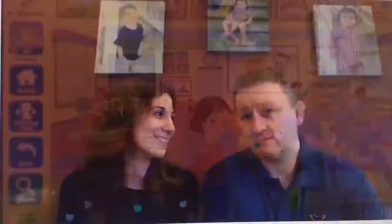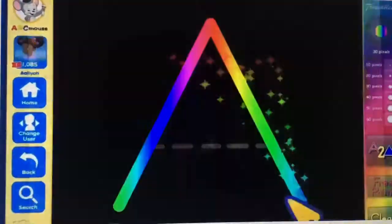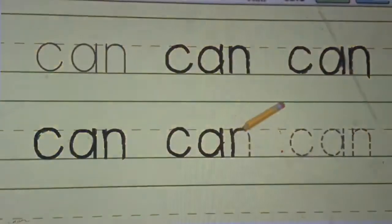I see the commercials all the time, and so we started back in January. The passion, the kids just really want to learn. She knows how to spell her name, she knows how to write, she's made amazing progress.